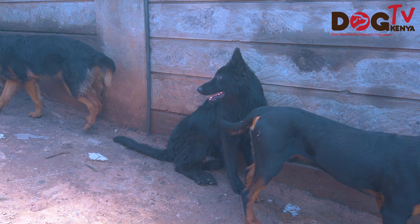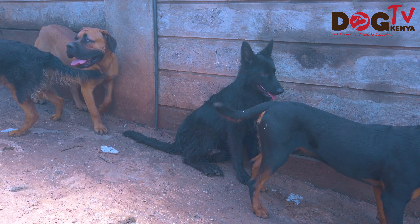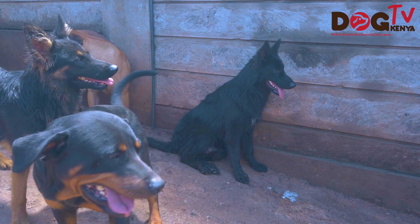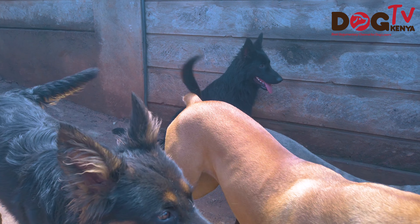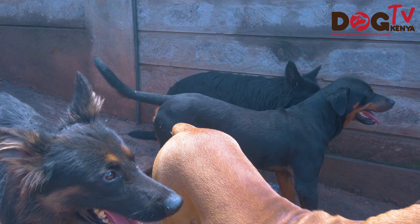We do not train on aggression. However, these dogs are mean — if they sense danger or sense that you are an outsider, they will be quick to put you in check.